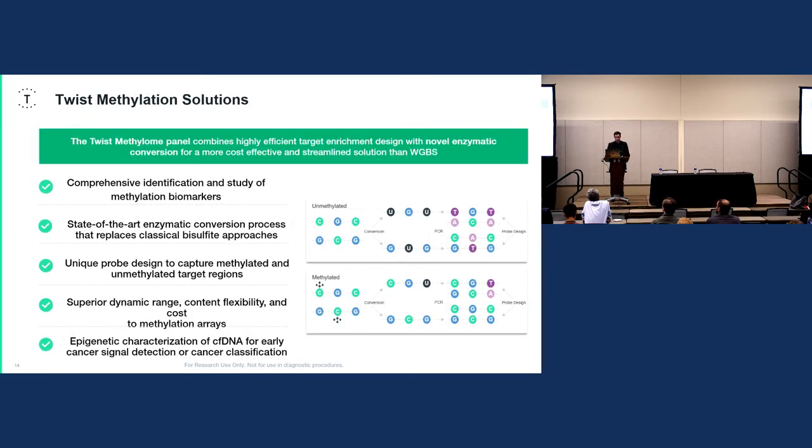We also have our methylation detection system, which combines highly efficient target enrichment with novel enzymatic conversion — much more cost-efficient and streamlined than traditional whole genome bisulfite sequencing, which can be harsh on DNA. We use an enzyme to convert unmethylated cytosines at CpG sites to uracils, then ultimately to thymine after PCR. The magic comes during capture: we print four different probe species to each CpG site for both the top and bottom strand, under the assumption that each site is fully methylated and unmethylated, resulting in extremely robust and comprehensive capture for methylation biomarkers.